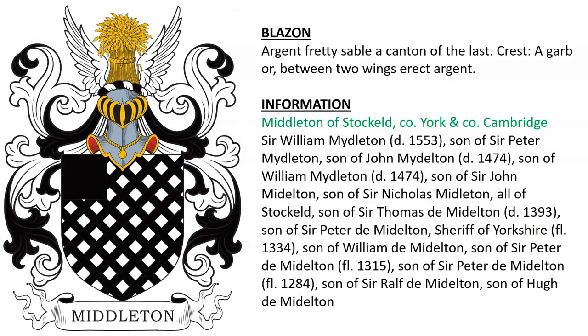Another for Middleton of Stockhold in Yorkshire and of Cambridge. Sir William Middleton, who died in 1553, was son of Sir Peter Middleton. They ultimately descended from Sir Peter Middleton, Sheriff of Yorkshire, alive in the year 1334, and so on back to Sir Ralph de Middleton, son of Hugh de Middleton.